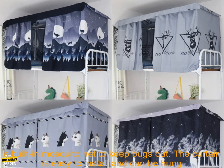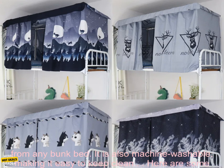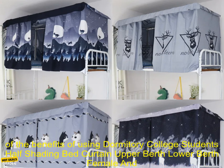The curtain is made of a lightweight, breathable fabric that will keep you cool and comfortable all night long. It also has a built-in mosquito net to keep bugs out. The curtain is easy to install and can be hung from any bunk bed. It is also machine washable, making it easy to keep clean.